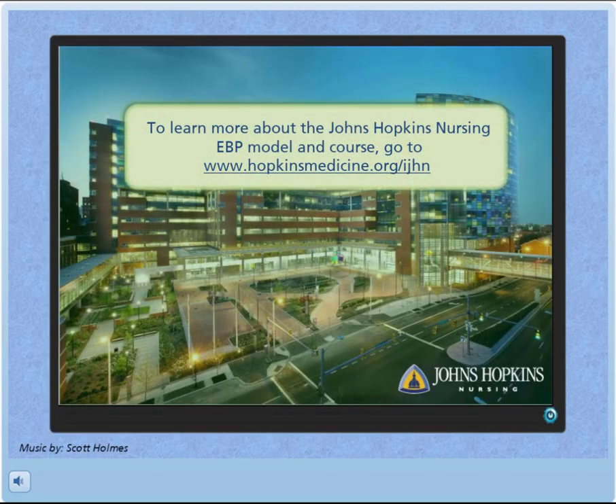To learn more about the Johns Hopkins Nursing EBP model and course, go to www.hopkinsmedicine.org.